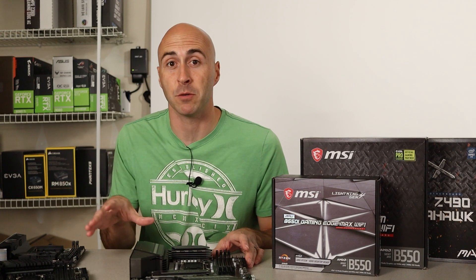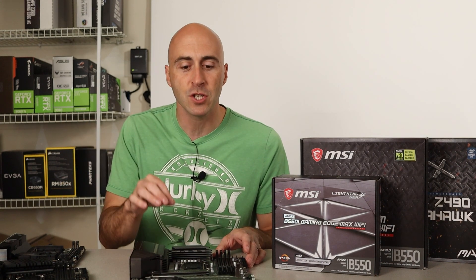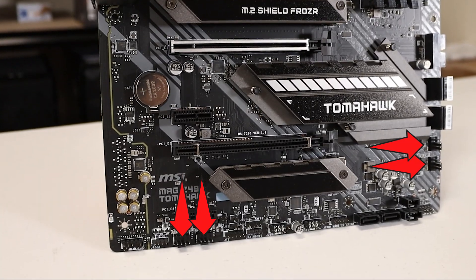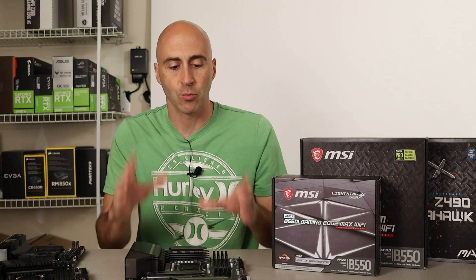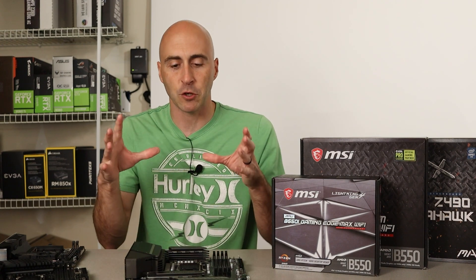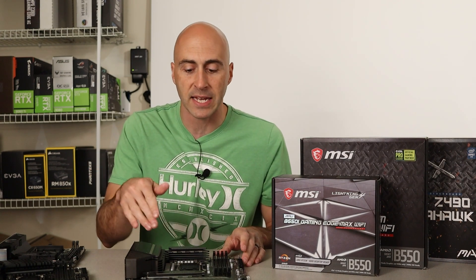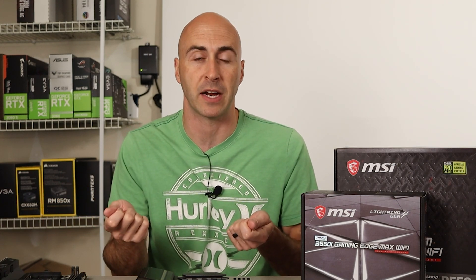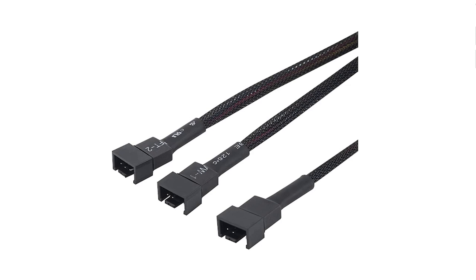Another feature you want to look out for is fan header placement. A lot of people ignore this and don't really pay attention to it. Fan headers are all over the motherboard — this Tomahawk that I have is a really good example of good fan header placement. The bigger boards give you more features like multiple fan headers. If your case is rather large but the cables aren't long enough to reach the fans to the headers, you might not be able to make it if you only have one or two headers. I really like having multiple fan headers rather than having to use fan splitters, which split one header into two, three, or sometimes four connections to feed your different fans.